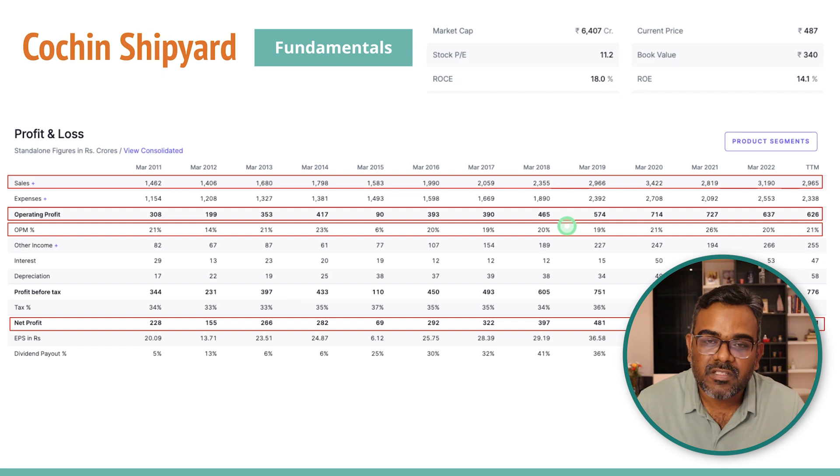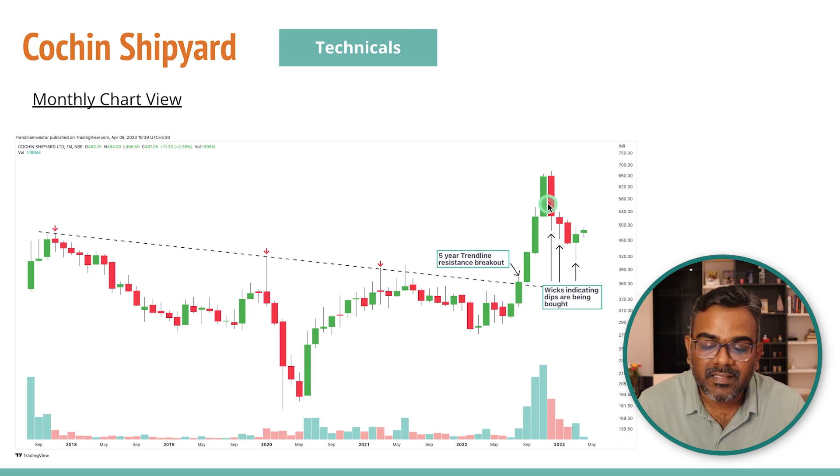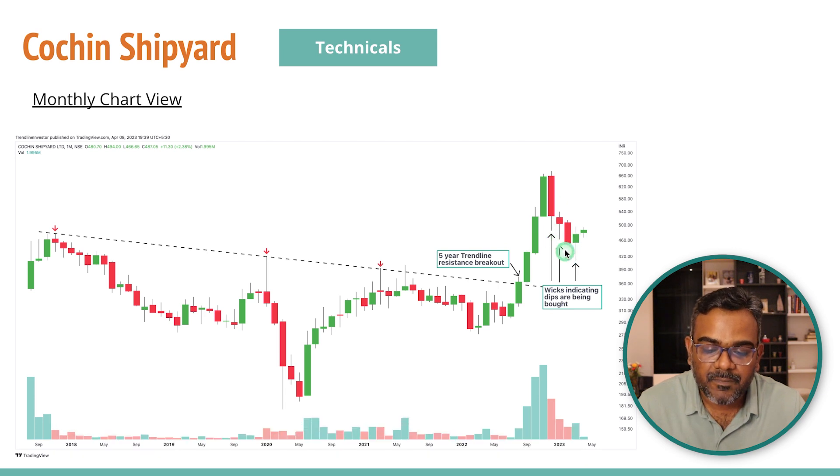The second stock today is Cochin Shipyard. The shipping industry has been doing really well of late, and this company is also fundamentally very good — ROC of 18, ROE of 14, PE of just 11. It's a mid-cap company around 6400 crores, almost a billion dollars in valuation. The company has been posting good numbers for the last ten years, operating margins have been very good — March 2021 was high at 26%, but historically around the 20% mark. The company recently broke out from a five-year trend line resistance with a strong move up.